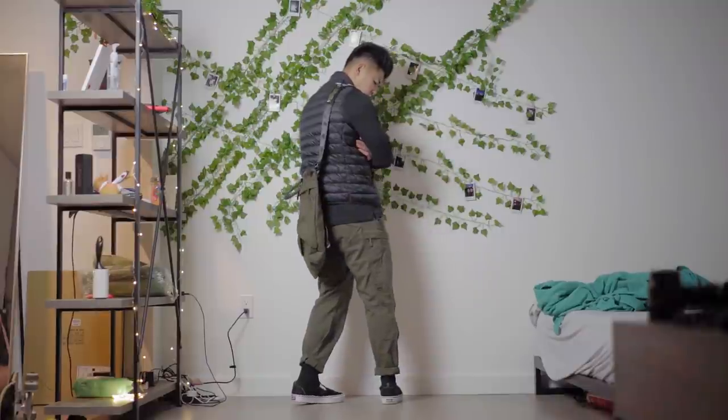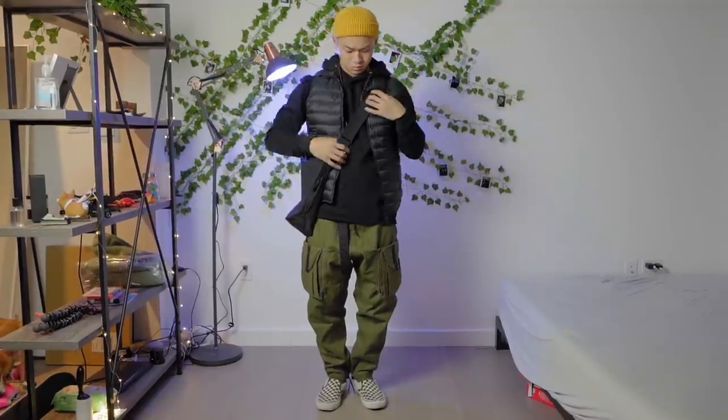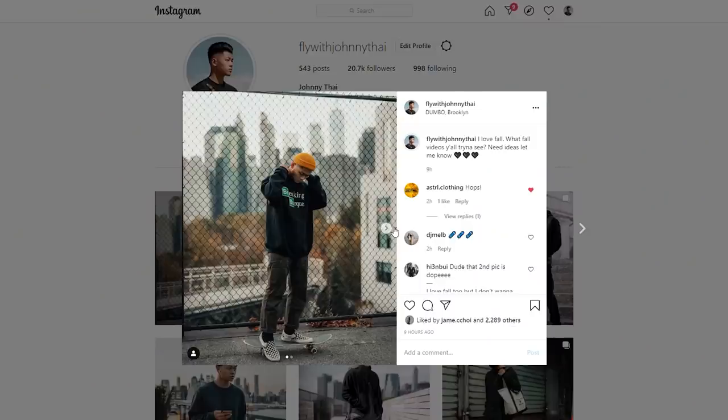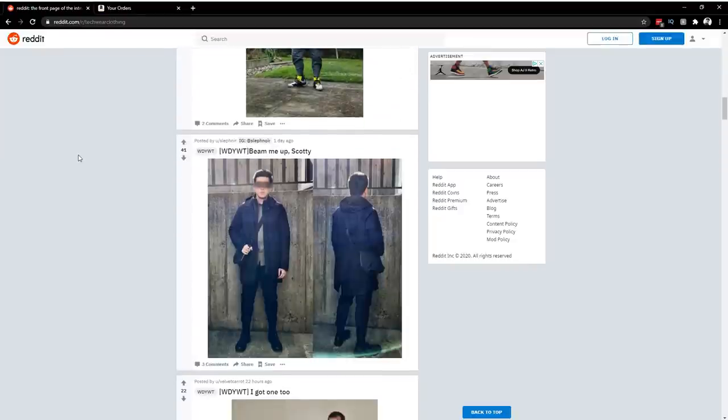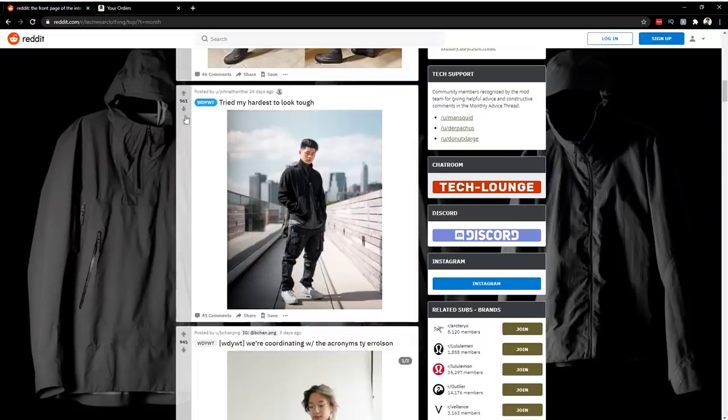I hope you guys found this video helpful or insightful — remember, this is just for beginners. Just like knives have their niche with $600 or $1,000 options for enthusiasts, the ones I mentioned are a great start for incorporating technical elements into your current outfits. Eventually you can lean further into the aesthetic as you collect more pieces. Go check out my Instagram at flywithjohnnyty and the official techwear subreddit for an awesome community. Thank you and subscribe!